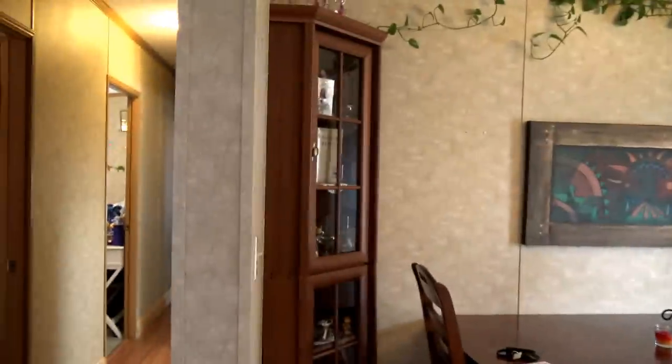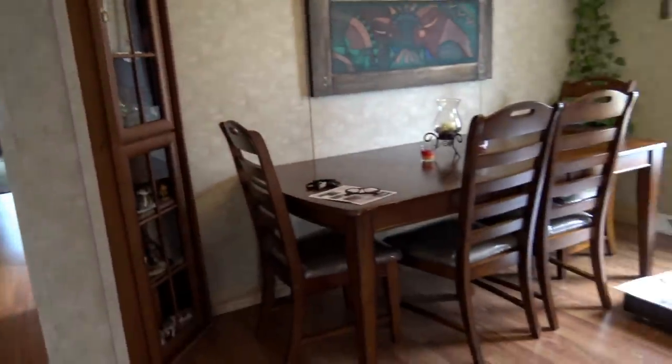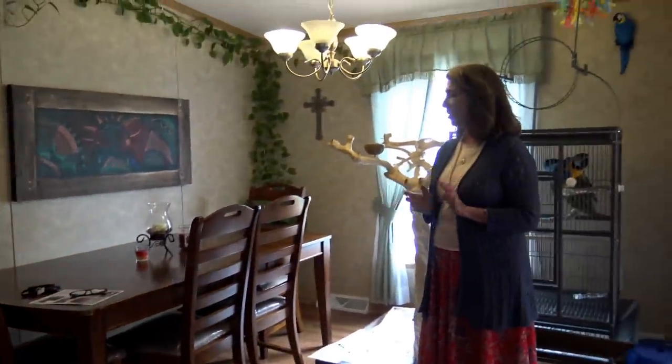I think this homeowner is leaving everything behind. She's moving away to an area and she can't take anything with her, so that's going to be your plus.